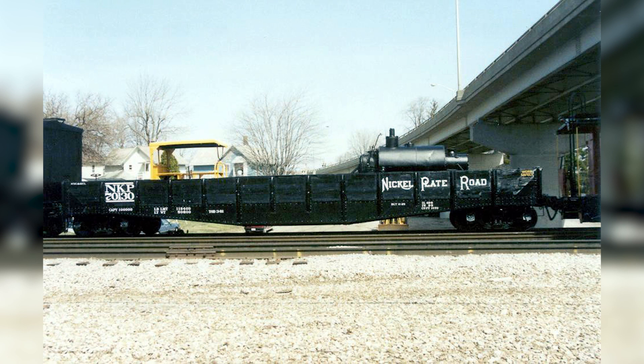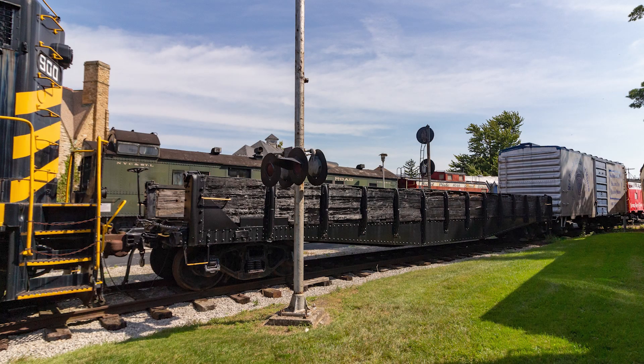Reclassified as G34s, these gondolas lasted all the way until 1984 in N&W Work Train service, all still lettered for the Nickel Plate Road. The sole survivor of the class is 70130, which was donated to the Mad River and Nickel Plate Road Railroad Museum in Bellevue, Ohio.